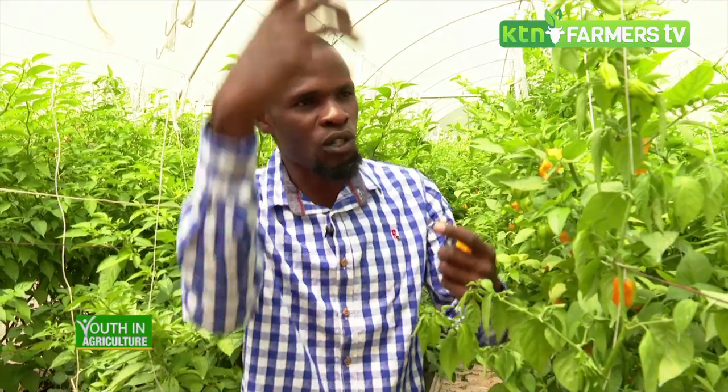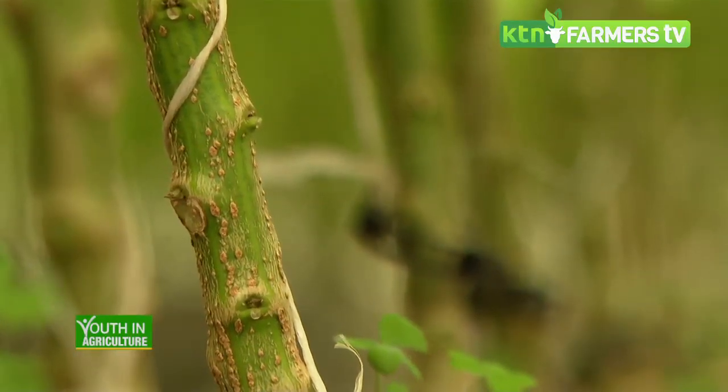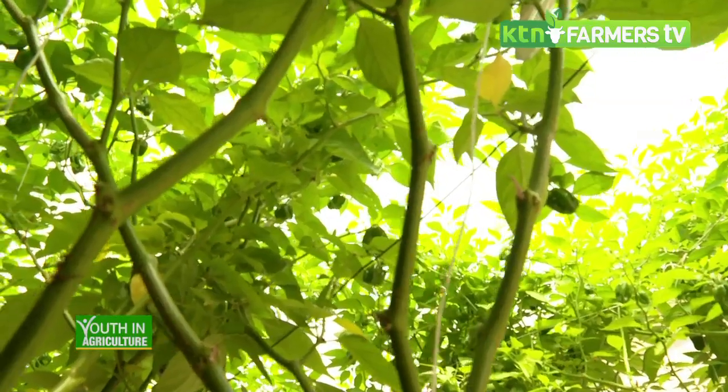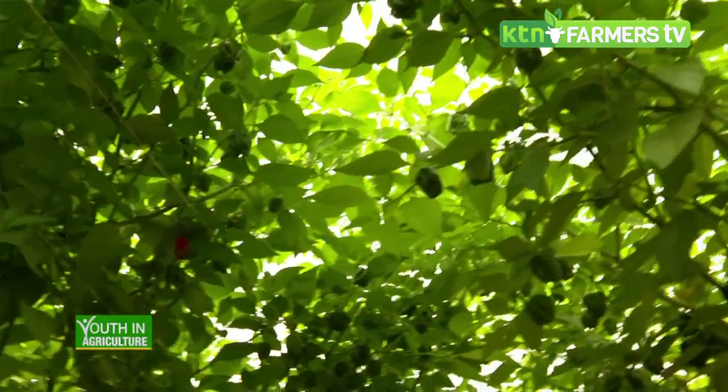Depending on the type of crop, we also have other hydroponic systems. There is the vertical system where you can grow strawberries and lettuce. We still have the NFT system — the Nutrient Film Technique — which works well with lettuce and salad crops. We also have the Deep Water Culture system, where there is stagnant water that doesn't move.